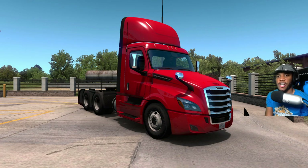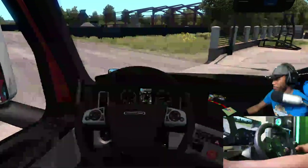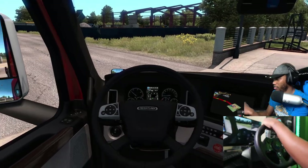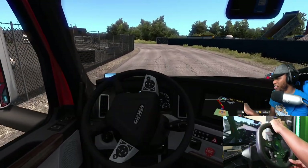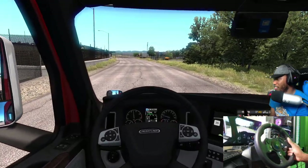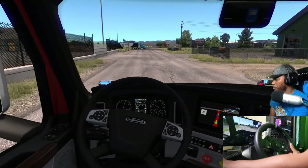All right guys, it is showtime. Let's take a quick look at the truck one more time. We have the wheel camera and steering wheel — I'll link everything down below in the video description. One thing I just remembered: this truck is automatic. In real life the Cascadia is automatic, so I figured might as well not use the shifter today. We'll check out the automatic transmission and try to drive it how it would be driven in real life.